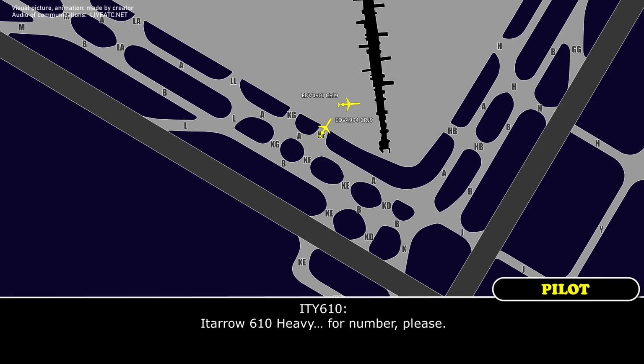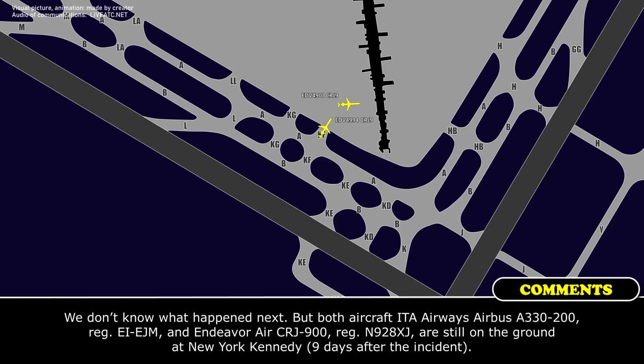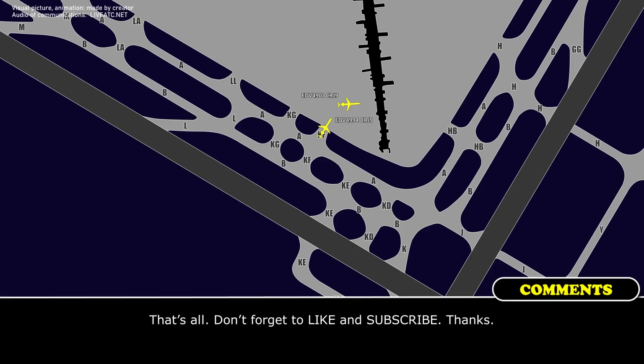[Ground]: Etaro 6-10 heavy, are you ready to copy? [610 Heavy]: Ready. Go ahead. 2-3. Take a look.